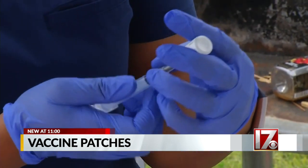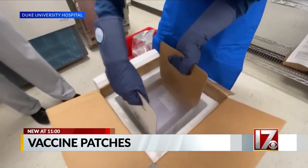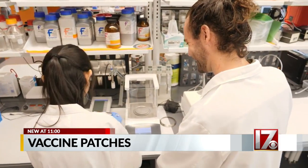That means each person would require a smaller amount of vaccine. It also wouldn't need to be kept as cold as vaccines used in liquid form — an important consideration for global access. Right now, the patch is being tested on animals, and Dr. DeSimone says the results are promising.